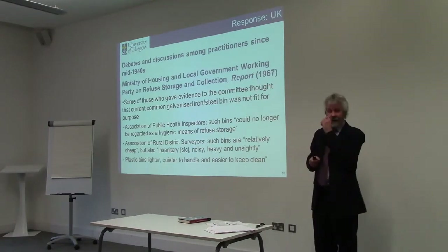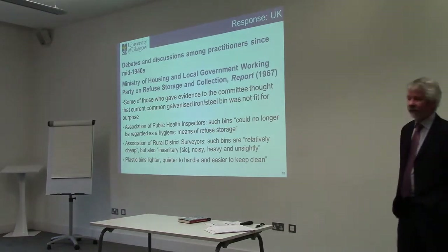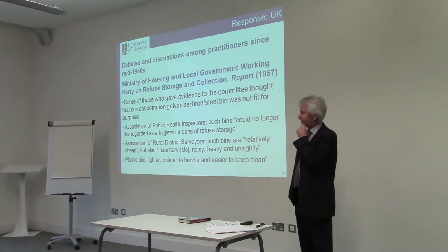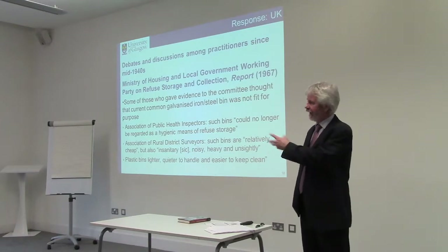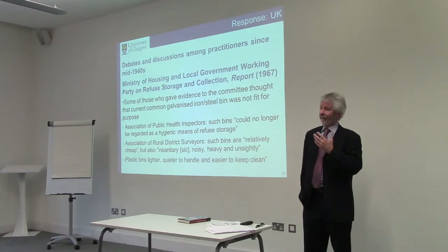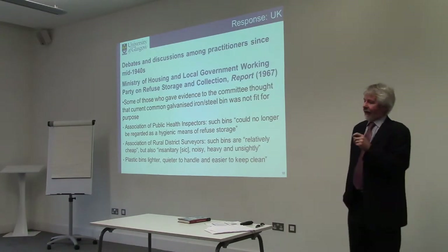Now I look at the response in the UK to these drivers for change. Already in the mid-1940s there were discussions about how best to deal with the fact that rubbish was becoming different. There were people who foresaw that rubbish would change over time. By the early 1950s, there was a crisis in Britain and Germany about changes in the waste stream and the effect on traditional methods of disposal — burning or burying.